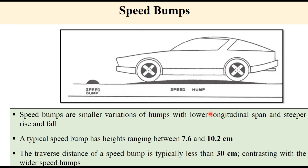Speed bumps and speed humps differ in their shape. The speed hump is long, while the speed bump is a smaller variation with a lower longitudinal span — around a 30 cm base. A typical speed bump has a height ranging between 7.6 cm and 10.2 cm. Speed bumps have a steeper rise and fall, and therefore force vehicles to reduce their speed considerably.